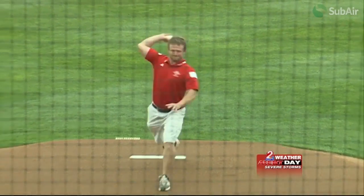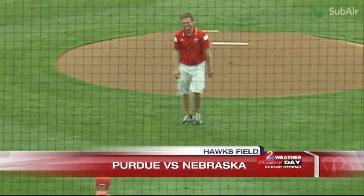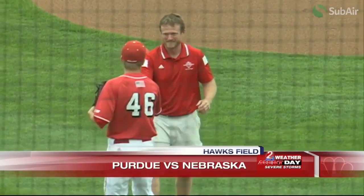In recognition of the tremendous effort to recover from the flood, Josh threw out the first pitch at exactly 12:05 p.m. Saturday, May 9th.